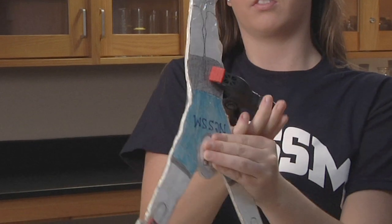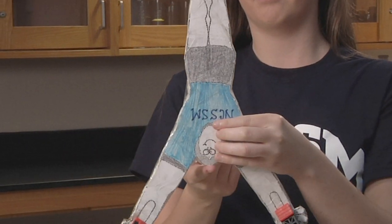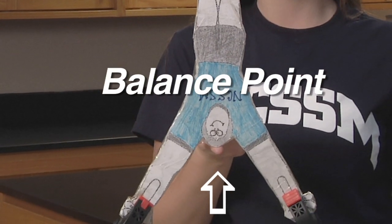Let's try along the bottom like we did before. Now Bernie is balanced with the weight below his head. His head is now the balance point and the weight is equal on both sides.